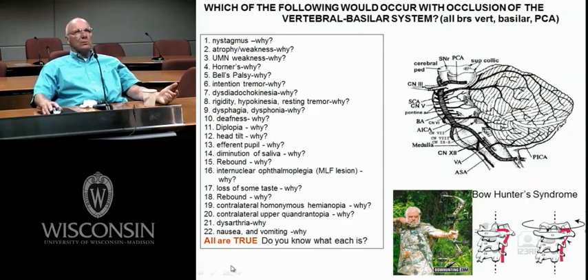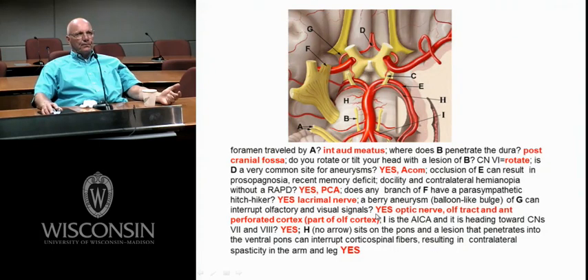Compare the vertebral basilar with the internal carotid blood supply — be able to do that. It's a good slide. It reviews the blood supply and gives me a chance to go back to things you've learned earlier and integrate.